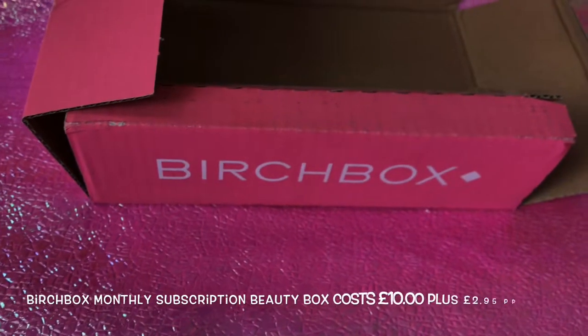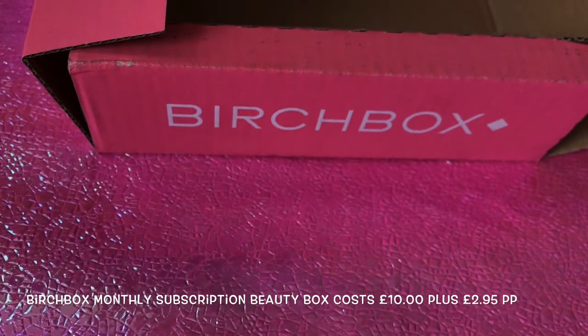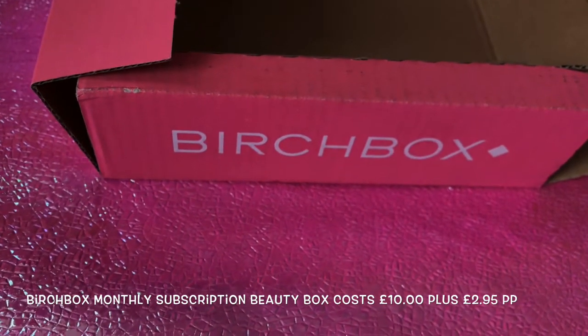Welcome to Pink Poodle 2. I am Pink Poodle and this is my channel Pink Poodle 2.